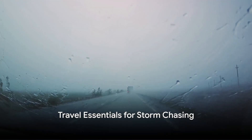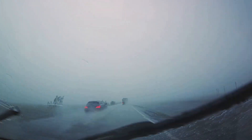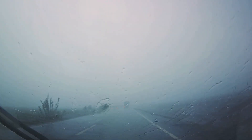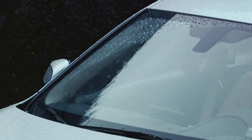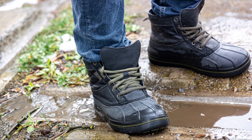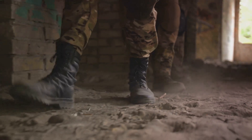Being on the road in pursuit of a storm requires more than just technical equipment. It's about being prepared for the unexpected, and that includes having the right travel essentials. Let's talk clothing — you need layers on layers. Start with a moisture-wicking base layer to keep you dry, add a warm middle layer for chilly gusts, and don't forget a waterproof outer layer. A pair of sturdy waterproof boots is also a must.